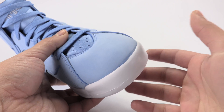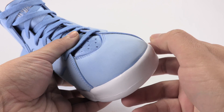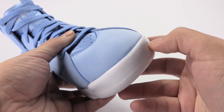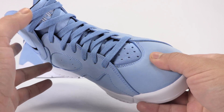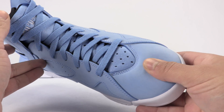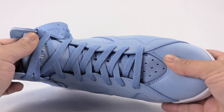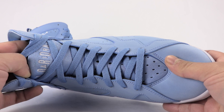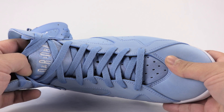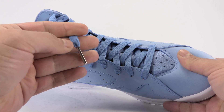Across the tail we've got blue nubuck, but you can kind of see some glue stains — a little bit of discoloration, although the amount of glue stains isn't too bad. Perforated tongue, all blue. Laces all blue. The Air Jordan logo on the tongue itself is done in white, and the lace tips are chrome metal.